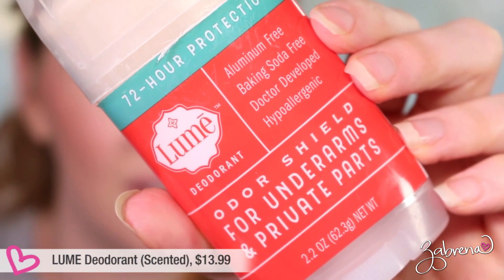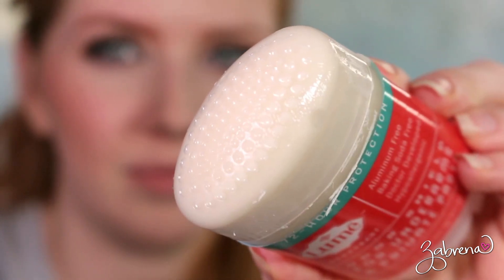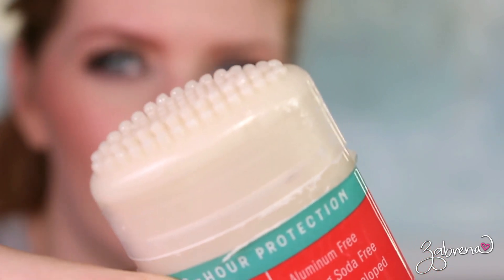Lumi claims you can use it on your nether regions as well, it's aluminum-free, baking soda-free, developed by a gynecologist, and hypoallergenic. It comes in scented and unscented versions. I got both — the unscented one did not work for me at all. But the scented version? I've had a lot of success with it. I can go to a spin class, sweat my butt off, and I don't smell. I am speechless and blown away. I've been using it for about three months now.